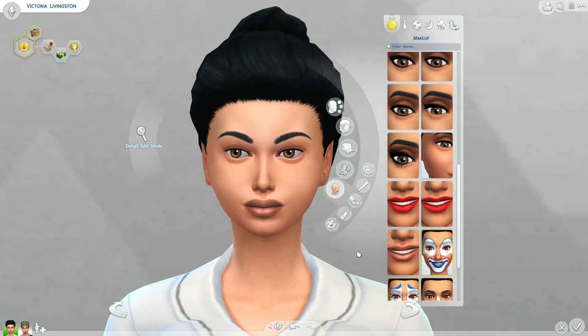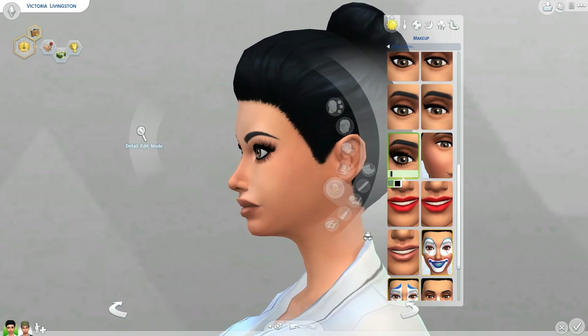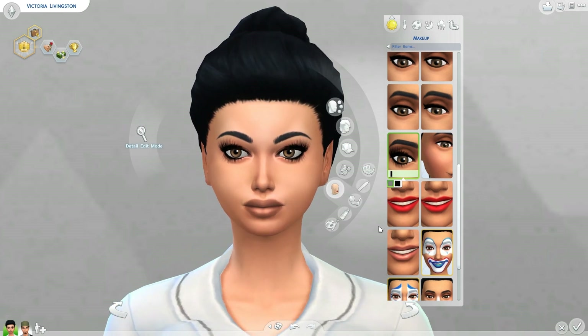Next up, we have the Two Lash Falsies by Cloud9Sims over at Mod The Sims. These are gorgeous — I really love these. They've been in my game for a little while and I just can't be without them. They complete a variety of looks for your Sims — whether you're going for that dark eye look or something for every day that's not too dressy. Personally, the second style I use for formal wear. They are 2D, painted onto the skin, but definitely check these out. Again, these are the Two Lash Falsies by Cloud9Sims.